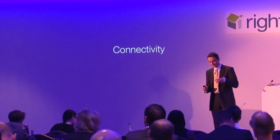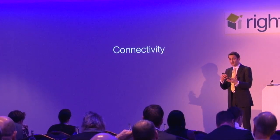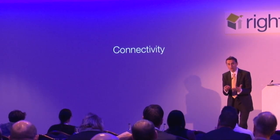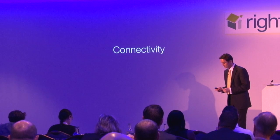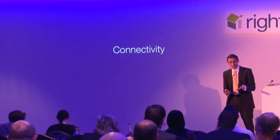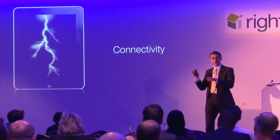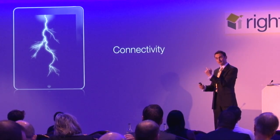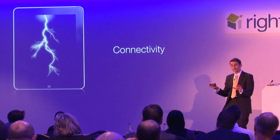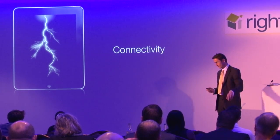Something else that came out in our research - agents said that whatever we built must be really quick so there are none of those long, awkward pauses, particularly with internet connections in the home. Well, we're handling that too. Your app is lightning quick, and the reason it's lightning quick is that all the properties and material are saved on the device itself. They don't even need to think about the internet connection - it's a non-issue. One less thing to worry about in the home so they can focus on closing.